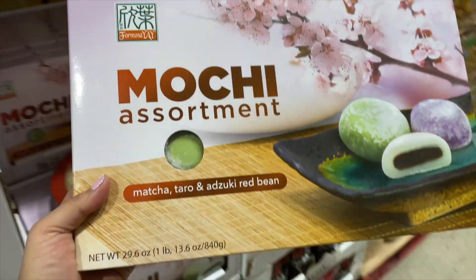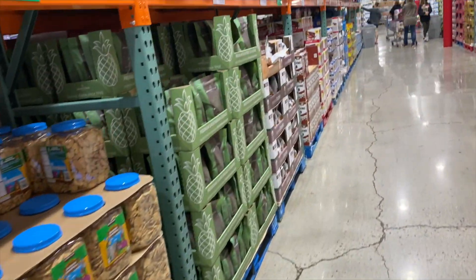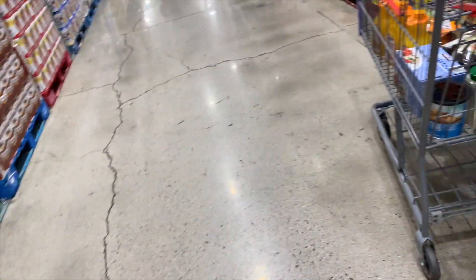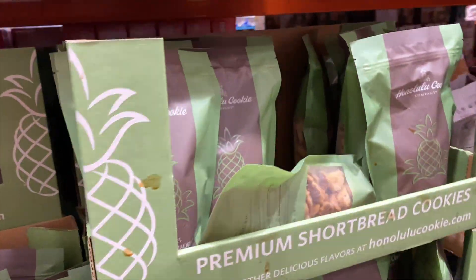Mochi assortment — matcha, taro, and red bean or azuki red bean. They also have our favorite Honolulu cookie company — the little mini chocolate chip. These ones completely sold out at the other location we go to, but 10 out of 10.